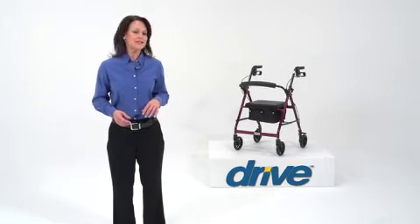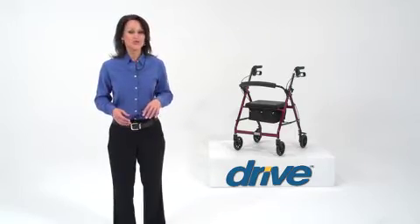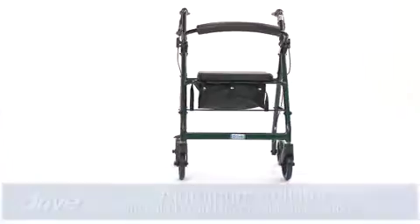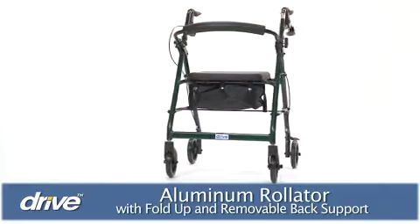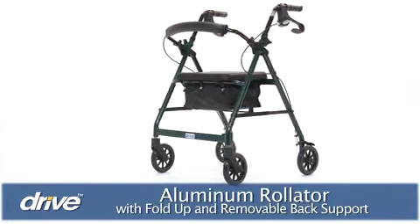Even active individuals can sometimes benefit from walking support and the ability to take short rests when they're on the go. Drive Medical's Folding Rollator offers the perfect solution to ensure stable, independent mobility every step of the way.